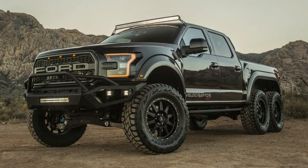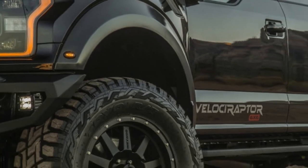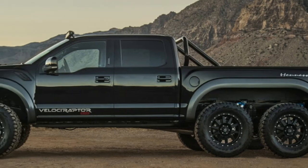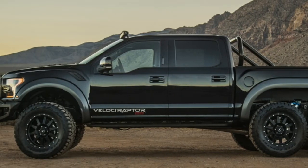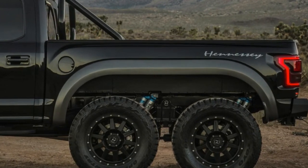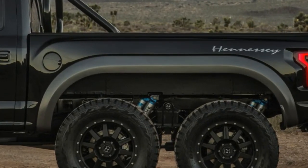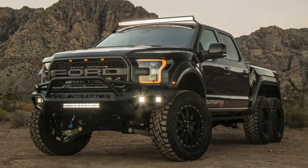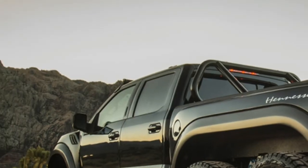Hennessey also offers an optional brake package with six-piston Brembo calipers — it's probably a worthwhile investment since this truck is probably extraordinarily heavy. The brake package and the truck itself aren't cheap; the Velociraptor 6x6 starts at $349,000 and the brake package adds another $22,000.